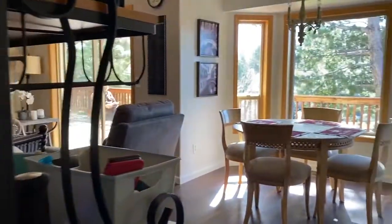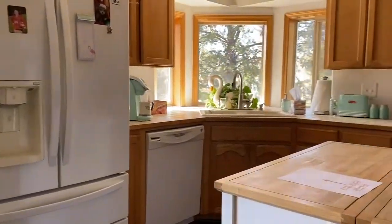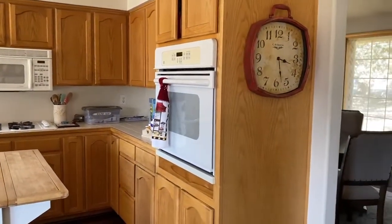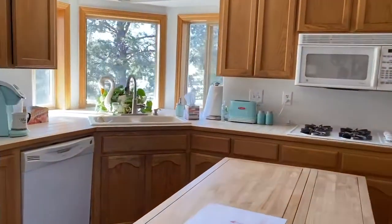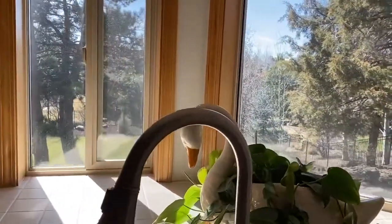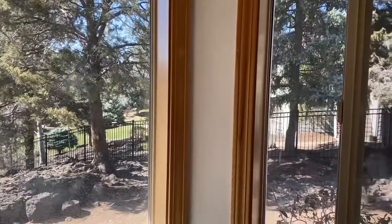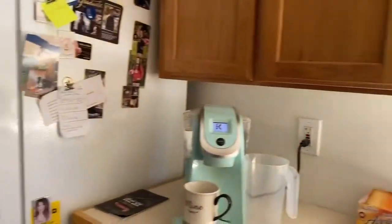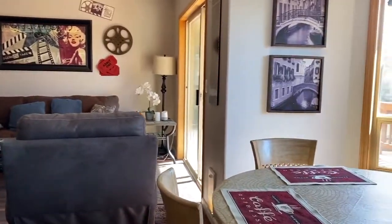And we'll go into the kitchen. This is a nice kitchen with a lot of storage space. Beautiful bay window looking out over the yard. And then coming out of the kitchen, we have an eat-in kitchen here with another bay window.